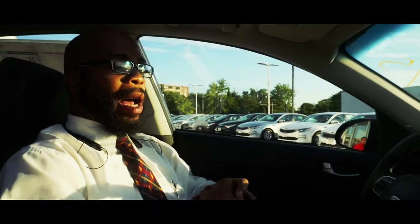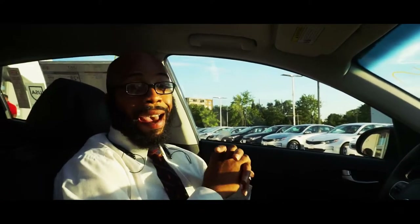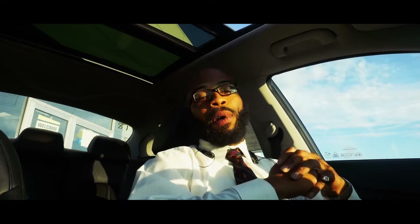Those features combined with everything I've explained make this vehicle the one to have in 2018. My name is Jason Draper — thank you for joining us on this walk around of the brand-new 2018 Kia Optima with the S package. Definitely the vehicle to have this year. Talk to you later.